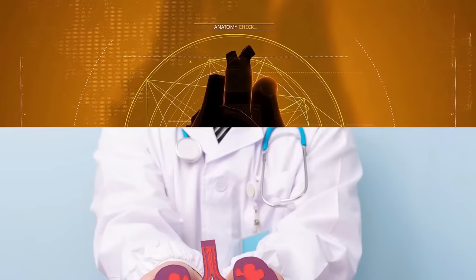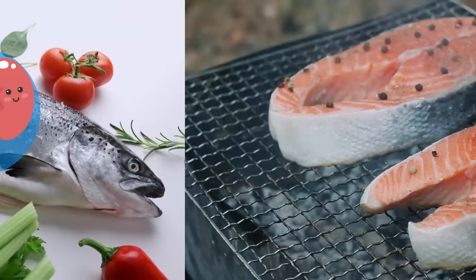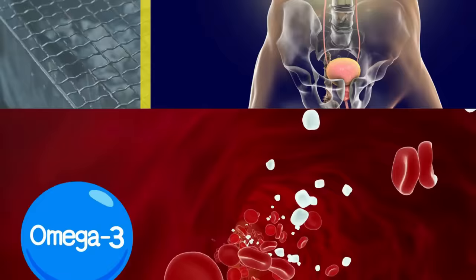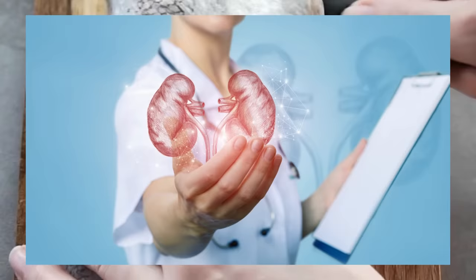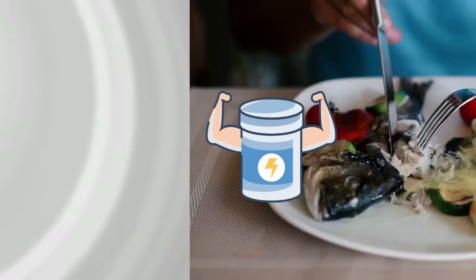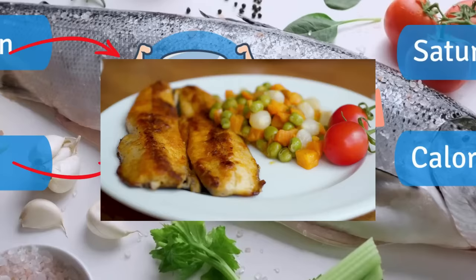Number 6: Fish, especially fatty fish like salmon and tuna, are excellent food choices for promoting overall kidney health. These fish are generally a great source of omega-3 fatty acids, which can help to reduce inflammation in the body, including the kidneys. Omega-3s also support a healthy blood flow, which is good for maintaining the overall health of your heart and kidneys. Additionally, fish is a high-quality protein source, important for maintaining muscle mass and overall health. Fatty fish like salmon and tuna are excellent sources of protein while being low in saturated fat and calories, making them one of the ideal food choices for kidney health.